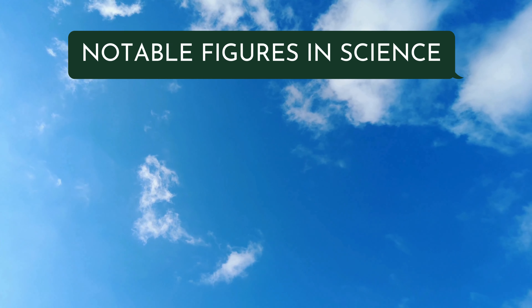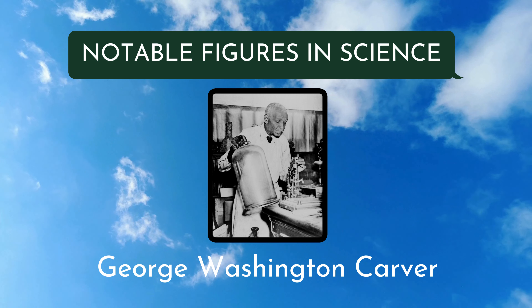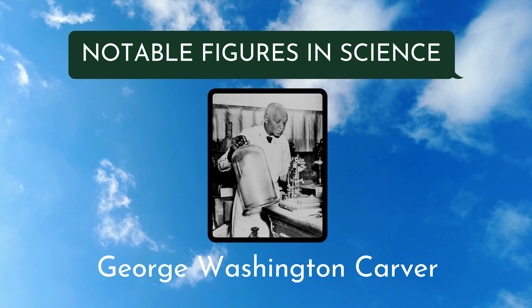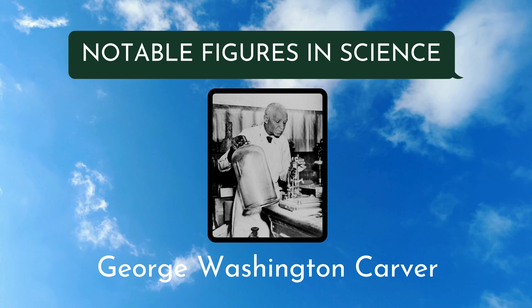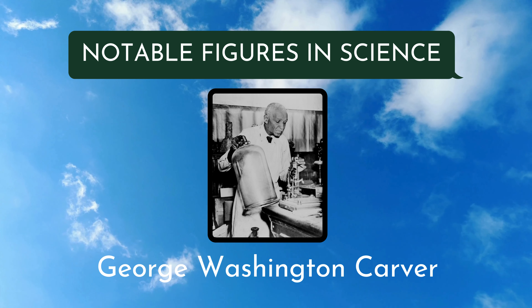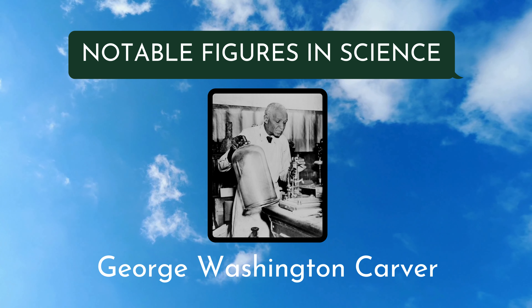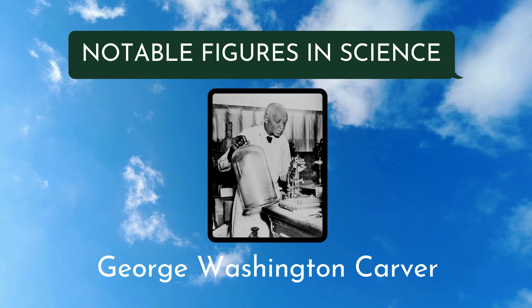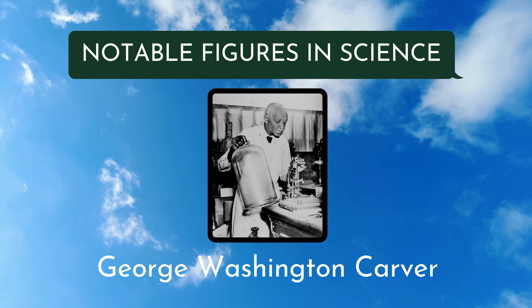The person I want to recognize on this week's Notable Figures in Science is George Washington Carver. He was born as a slave in Missouri, but was freed in 1865 after slavery was abolished. He left his home when he was only 10 so that he could get an education, and was really interested in plants. He went to high school in Kansas, but was denied when he applied to college there because he was Black. Luckily, he was accepted into Iowa State University, where he got his degree in agricultural science.